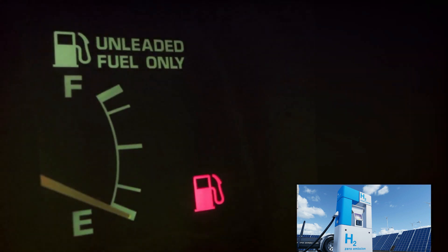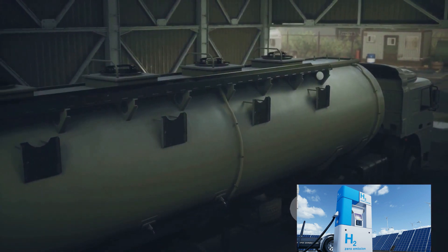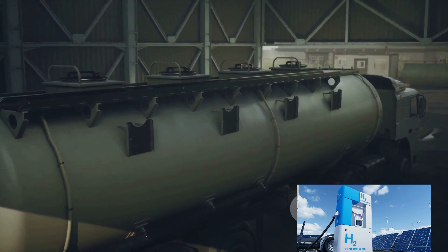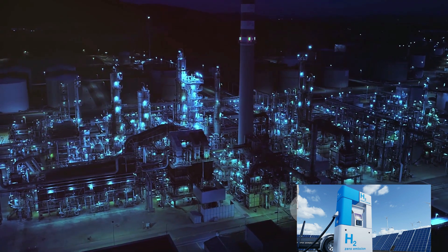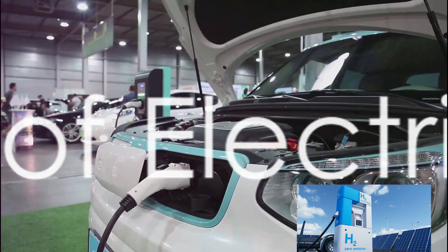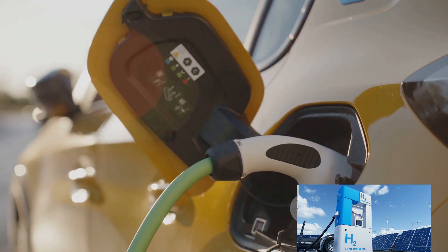Another alternative is natural gas. Vehicles running on natural gas emit fewer pollutants than those fueled by gasoline or diesel. However, natural gas has a lower energy density, meaning cars need larger fuel tanks to cover the same distance, and natural gas infrastructure is still underdeveloped in many parts of the world.